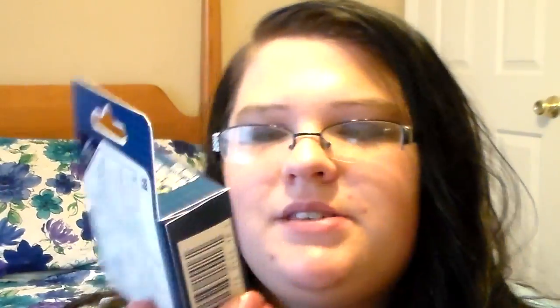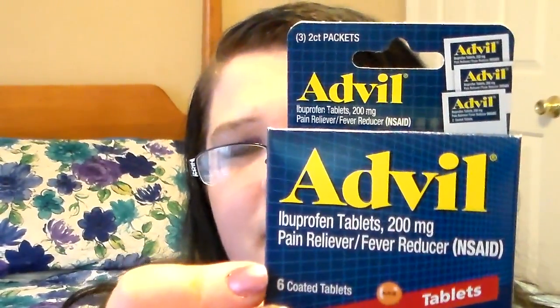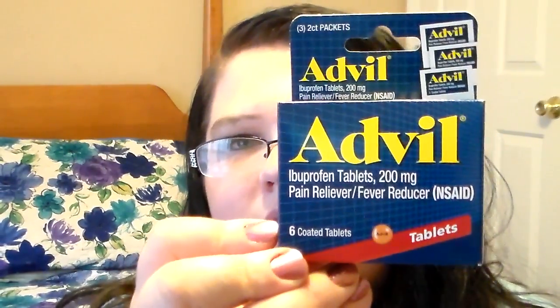Then I went down the medicine aisle because I had a really bad headache yesterday, and I got some more Advil for the house — the six tablets. This really seems to help with my headaches. I've never really been an Advil fan, but being at work I get really bad headaches and they have Advil there, and it really does help. So I bought some for the house.